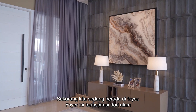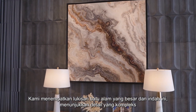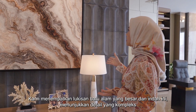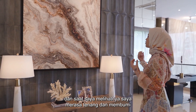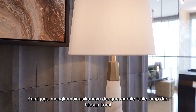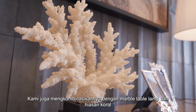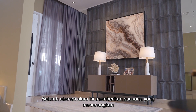We're at my foyer. This foyer is nature-inspired. We have this big, beautiful ikat painting. It's so intricate and when I see it, I feel relaxed and grounded. We also couple it with marble table lamps and coral decorations. All of these natural elements bring a calming atmosphere.